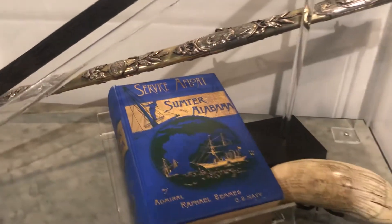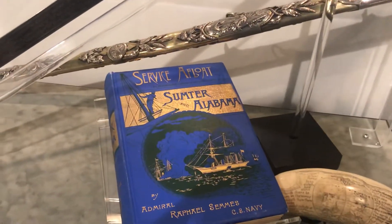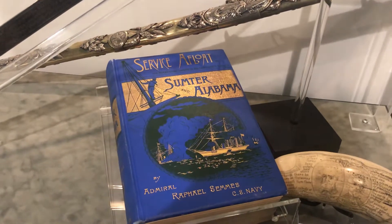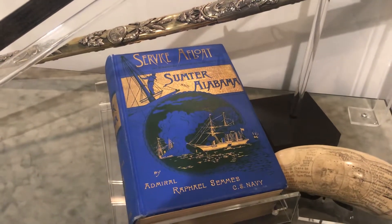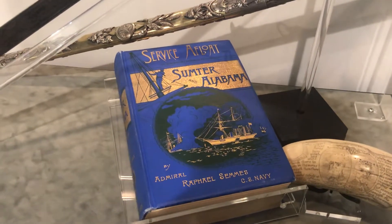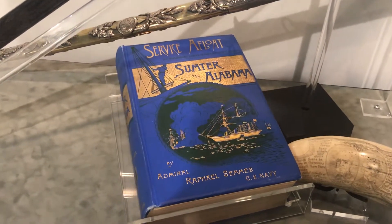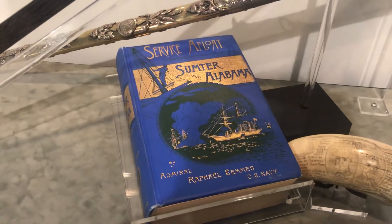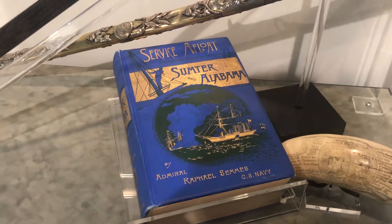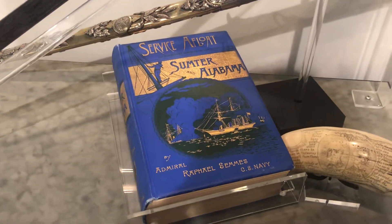Here is his book, Service Afloat, the Sumter in Alabama, by Admiral Raphael Sims. This book is a masterpiece, and excerpts of this work of history is read once a month at the Admiral Sims SCV camp here in Mobile.